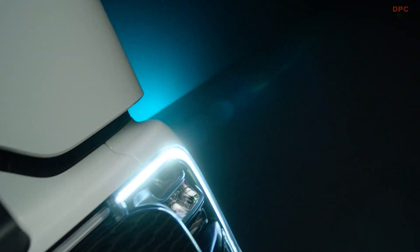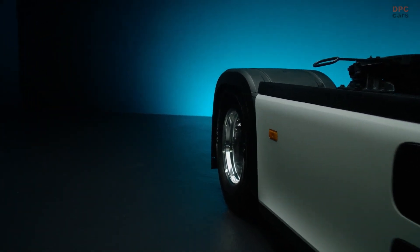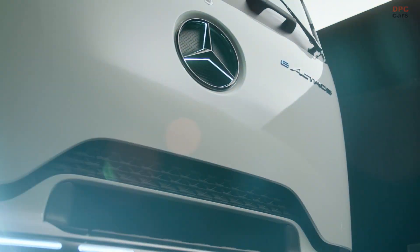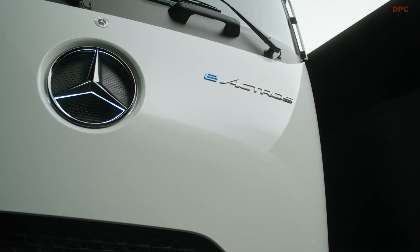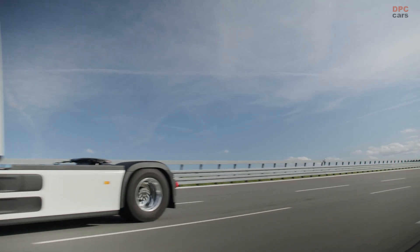The E-Actros 600 is slated to begin production in late 2024. Notably, Daimler Truck is exploring alternative power sources and is currently testing an E-Actros prototype fitted with a hydrogen fuel cell stack instead of batteries. In a recent test, this hydrogen electric truck managed to cover an impressive 650 miles with just one fill of hydrogen.